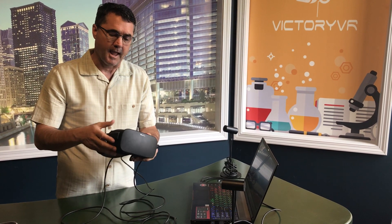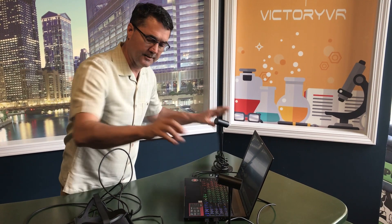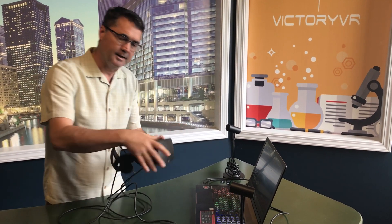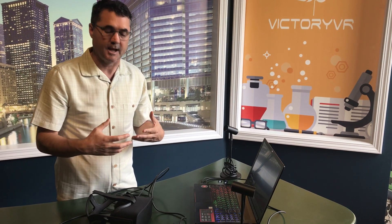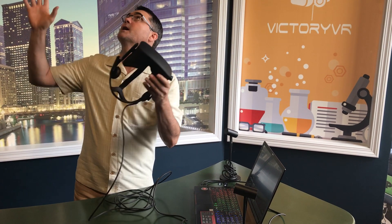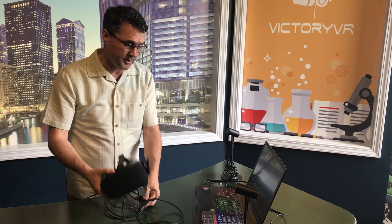This is the original Oculus Rift — it's an amazing device. As you can see, it's what we call tethered, meaning it has a cable that runs to a graphics or gaming computer. It also has these two lamps which allow the headset to be oriented, gathering information about where you are — whether you turn, look up, or look down. This gives you what's called six degrees of freedom, meaning you can look in any direction and physically move around in your space.